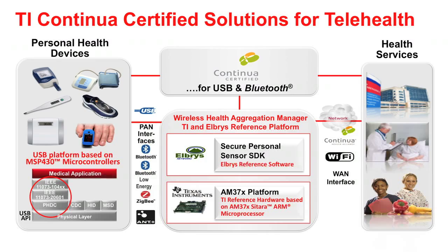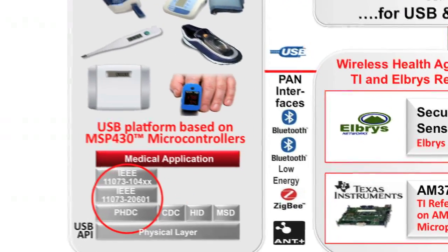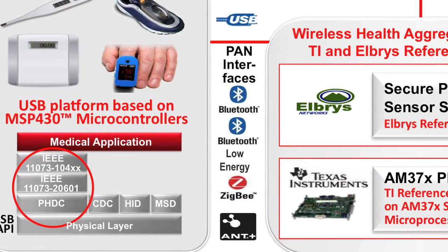Texas Instruments, as a promoting member of the Continua Health Alliance, is supporting manufacturers of personal health devices and telehealth systems via several Continua Certified solutions. The USB agent platform is based on TI's popular MSP430 microcontroller family. Certified device specializations include blood pressure monitor, blood glucose meter, digital thermometer, pulse oximeter, and weight scale. Our low-power connectivity solutions include USB PHDC, which is Continua Certified on the MSP430 platform.